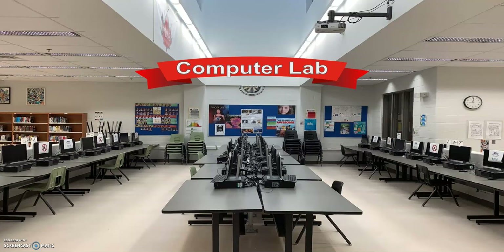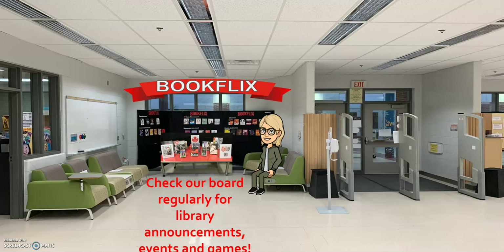Next to the fiction section, you will find our computer lab and printer photocopier. You are welcome to use our computer stations before and after school and during your lunch and spares. This area is one of the favorite spaces for our students, where they like to collaborate and discuss our latest recommendations on our BookFlix display. This is also a place to check our library-related announcements, events, and games.